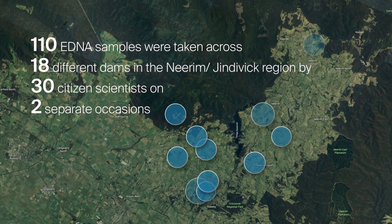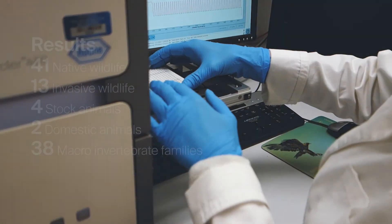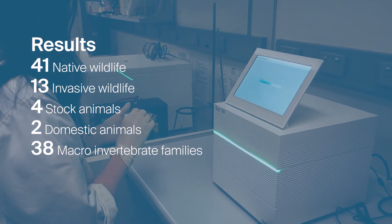Over spring and autumn we collected more than 100 eDNA water samples across 18 farm dams, all ranging in size and condition. The samples went to the EnviroDNA lab where DNA was extracted and analysed, specifically looking for vertebrate species and crustacean species.